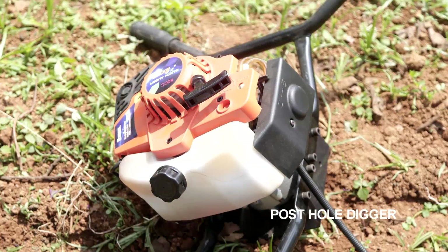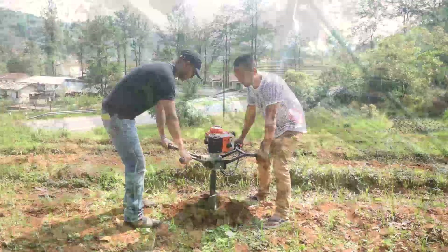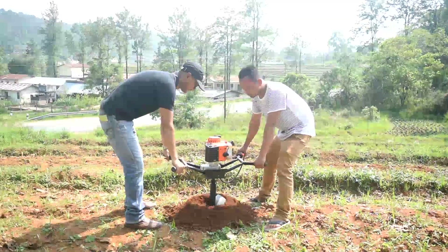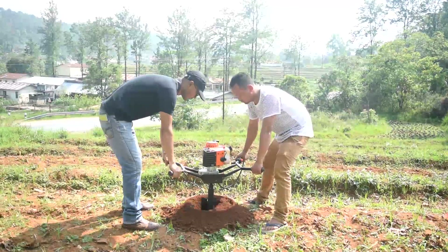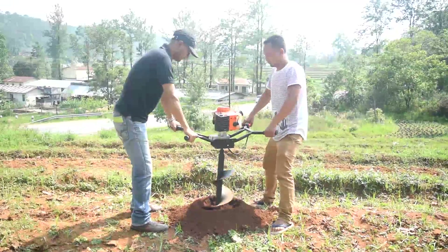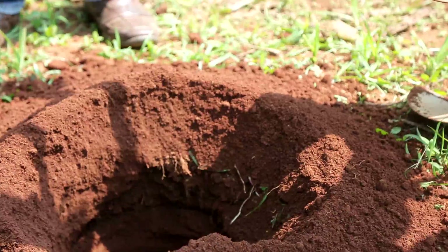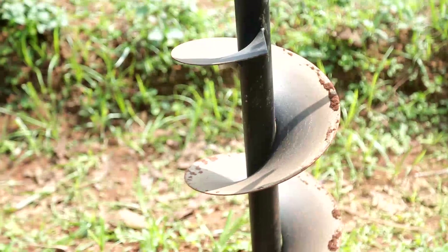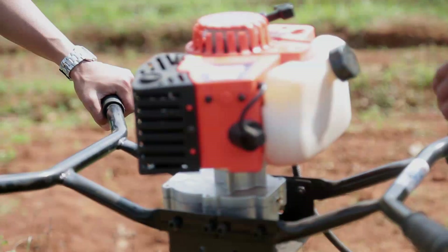The post hole digger is a machine used to dig holes for plantation of horticultural crops, mainly fruit trees. The machine consists of a petrol engine, clutch, gearbox, and auger, and is operated by two people. The cost of the machine differs according to size and power, with the market price ranging between Rs.25,000 to Rs.45,000.